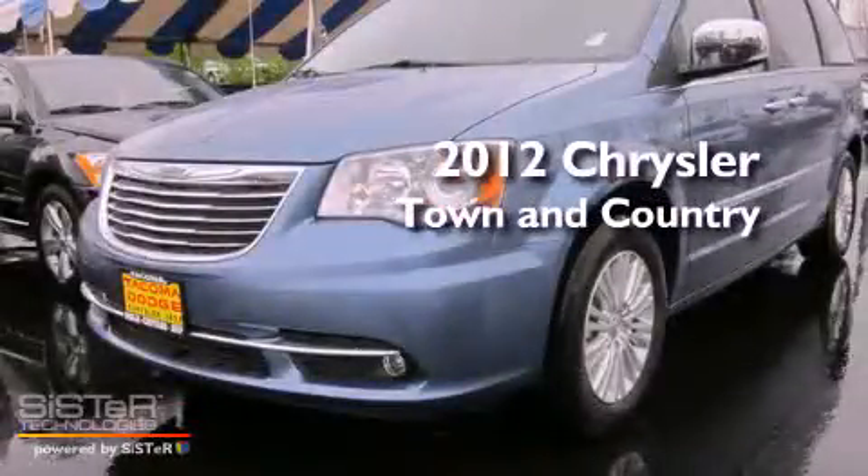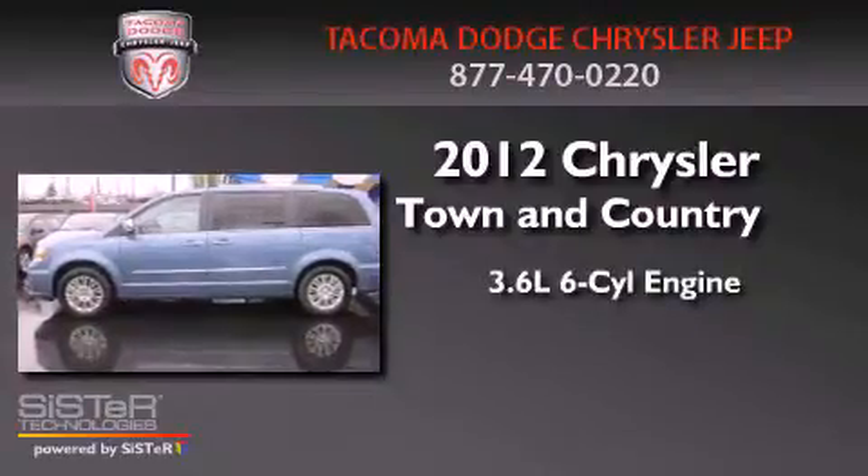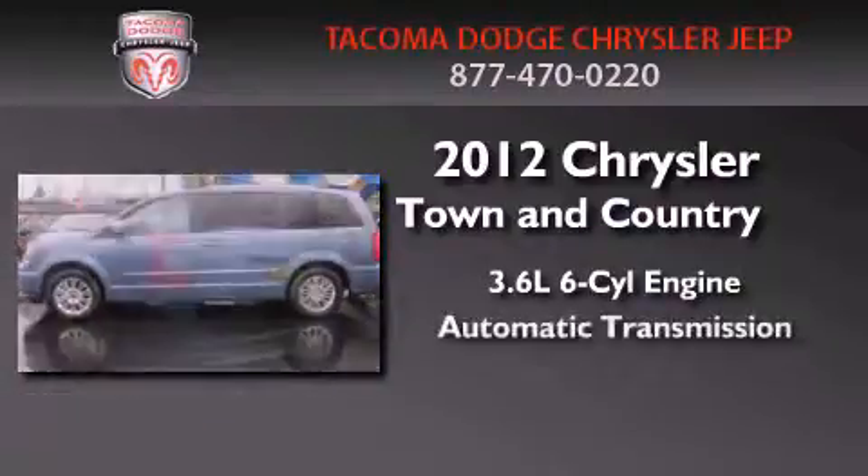This is a brand new 2012 Chrysler Town & Country. It features a 3.6-liter six-cylinder engine and an automatic transmission.